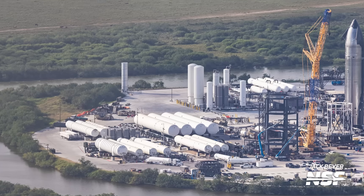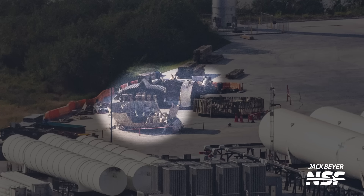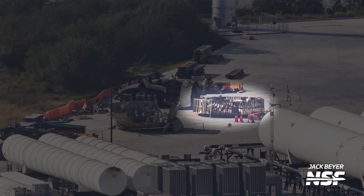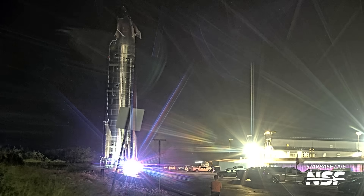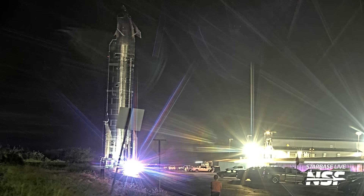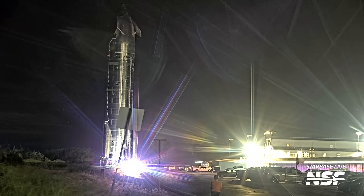Before leaving Massey's, the Booster 11 debris pile is still there and looks to have been joined by Booster 12's hot stage ring, which, considering it free-fell into the ocean, doesn't look bad — although it doesn't look great. With its cryo-proof test campaign now looking complete, Ship 33 was rolled back to Mega Bay 2, where it'll be prepared to receive its engines ahead of its engine test campaign.